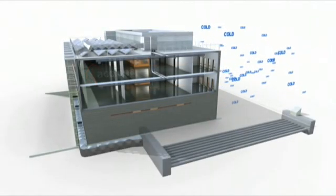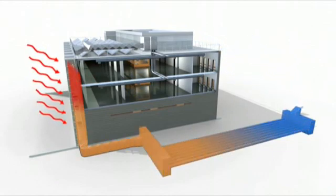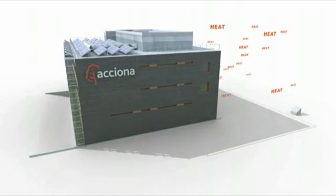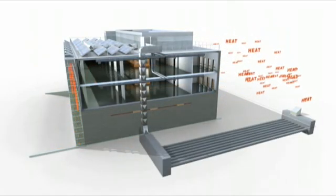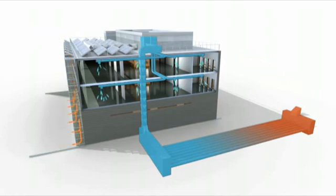The air brought in from outside to renew airflow in the building is also used for air conditioning. In winter, the air is preheated as it passes through underground geothermal pipes and the greenhouse on the south facade. In summer, the geothermal system cools the air when it enters the interior circuit. The greenhouse creates an air current that refreshes the south wall. All air flows are controlled by a system of automatic valves.